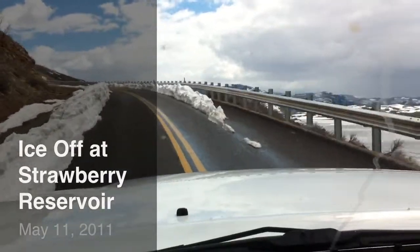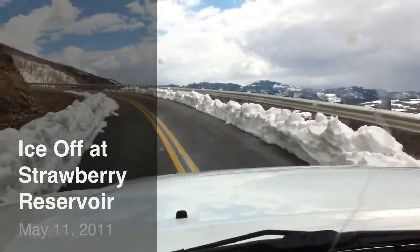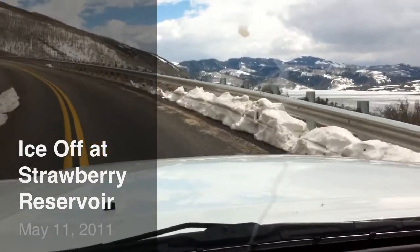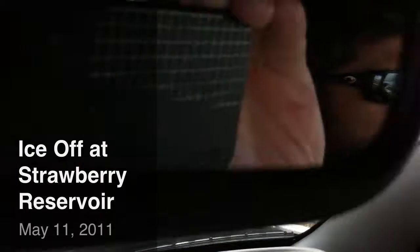Still got some snow on the road as you can tell. It's kind of hard to believe it's May 11th. But that's Utah this year — snow everywhere.